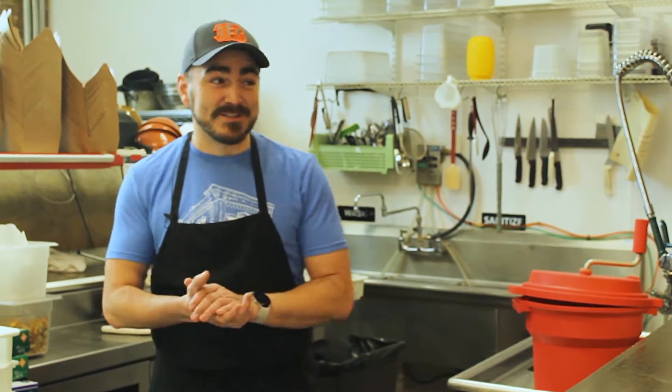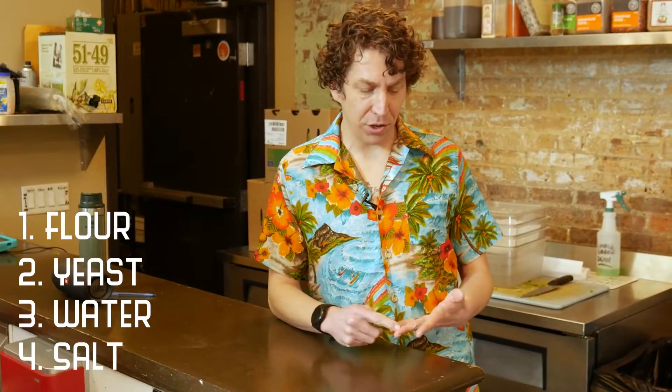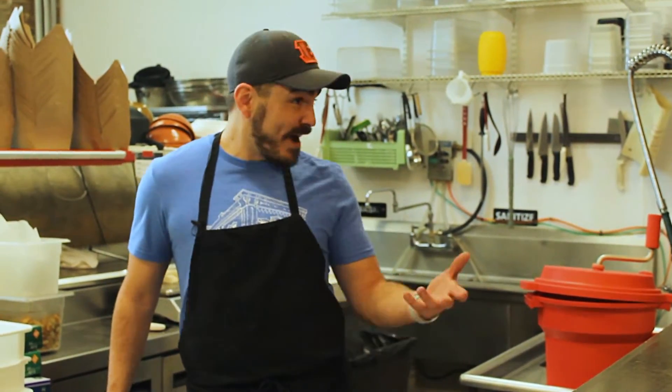So Trevor, what goes into making great dough? It's pretty simple — just four ingredients: flour, yeast, water, and salt. The ratios may vary a little bit from pizza dough to pizza dough, but for the most part, those are the magic ingredients that make all the dough happen.